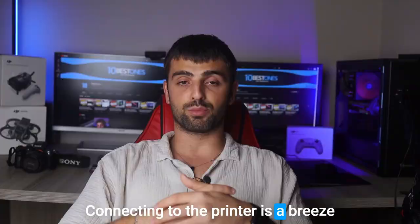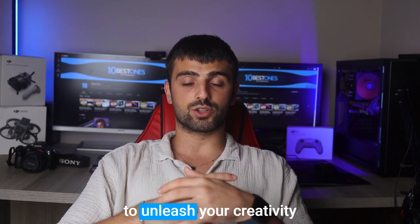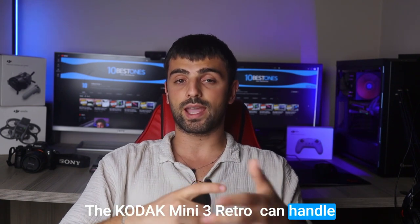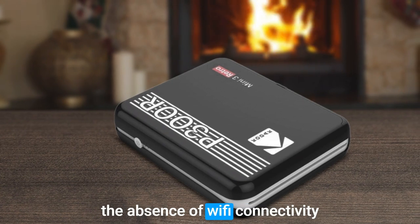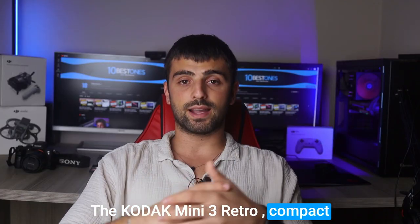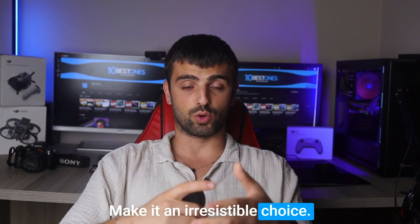Connecting to the printer is a breeze, thanks to its Bluetooth compatibility. Simply pair it with your Android or iOS device and you're ready to unleash your creativity. With its onboard battery, the Kodak Mini 3 Retro can handle up to 25 prints on a single charge, making it an ideal companion for on-the-go printing adventures. While the absence of Wi-Fi connectivity may be worth considering, the Kodak Mini 3 Retro's compact size, superb print quality, long-lasting results, and affordability make it an irresistible choice.